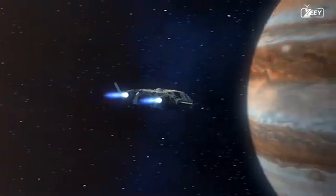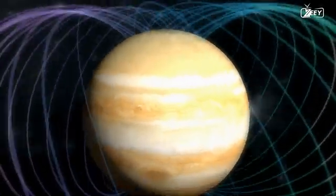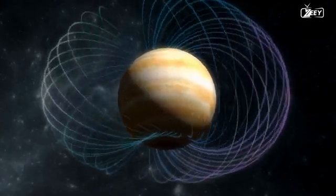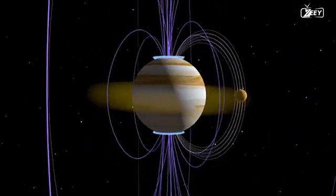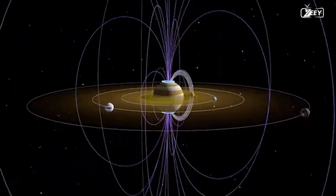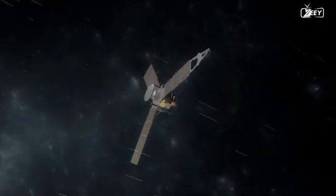Any space mission to this massive planet's moons is severely hampered by Jupiter's radiation. Radiation in Jupiter's atmosphere is caused by a combination of factors, including a powerful magnetic field and the emission of charged particles from Jupiter's magnetosphere. This magnetic field deflects charged particles toward the planet's polar regions, producing intense radiation belts around Jupiter. These radiation belts contain highly energized particles that can be hazardous to astronauts and electronic apparatus during space missions.